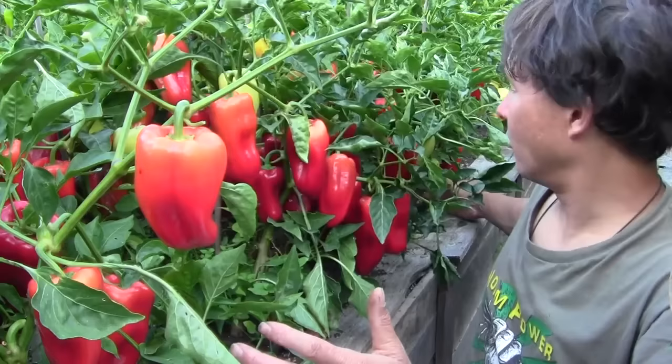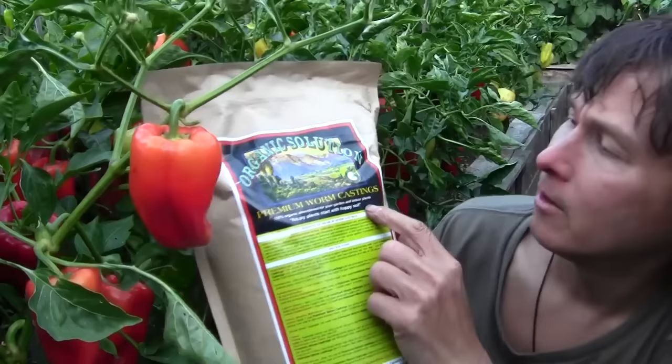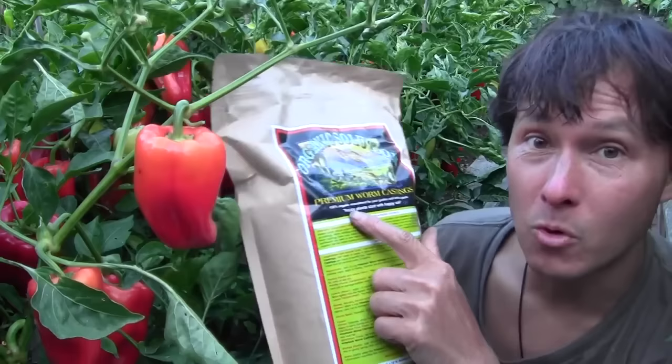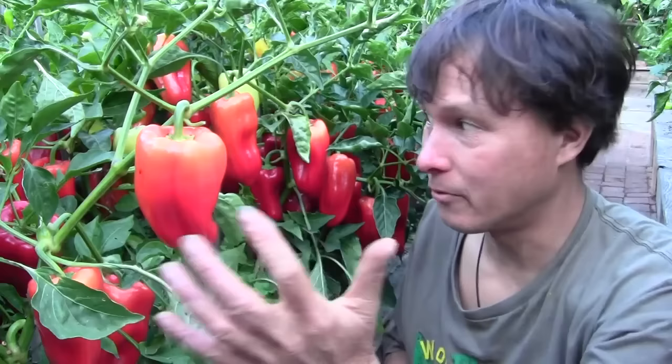On this half of the bed, I used an all-new casting I haven't ever used before. It's this stuff right here — this is the OGS, or Organic Solutions Premium Worm Castings. This is CDFA certified organic registered, a product of California. This is a premium worm casting, so don't confuse these with just standard worm castings. That's the new one I tried, and that's where I got this explosive growth you're looking at right now.